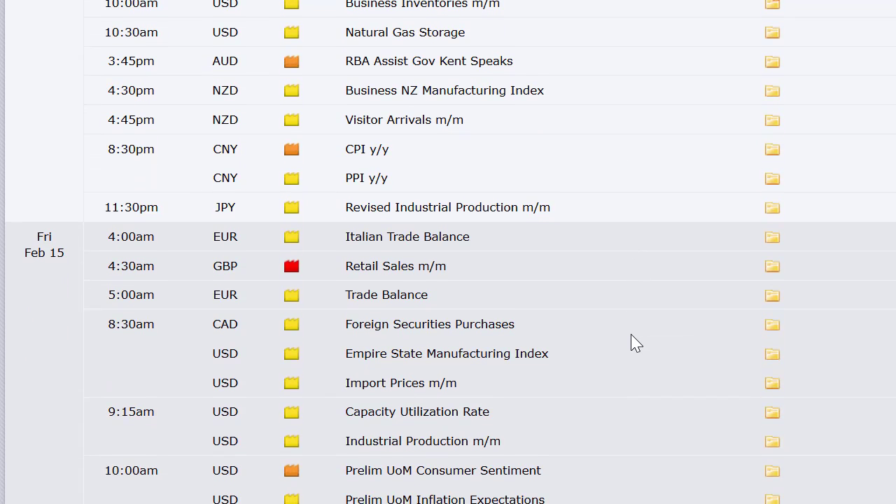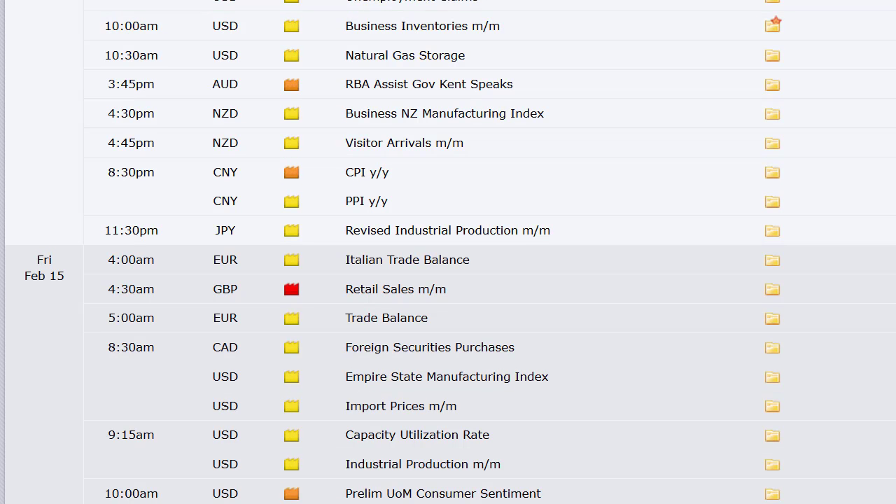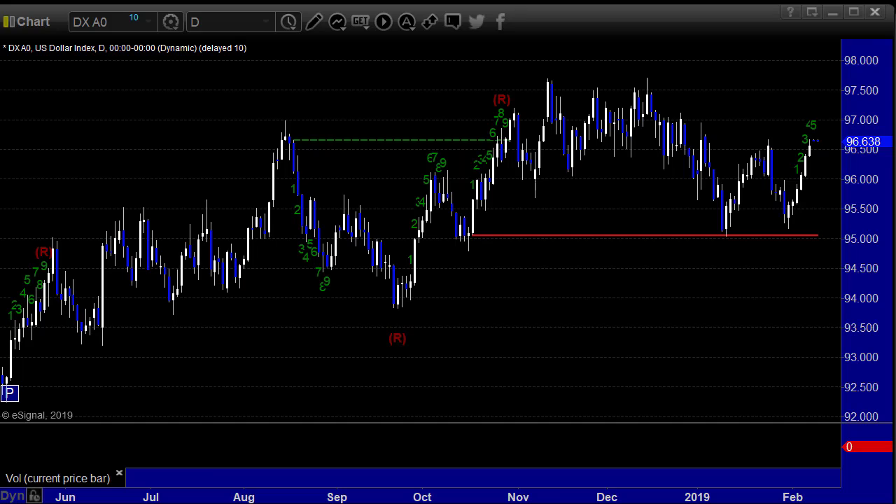Revised industrial production out of Japan, then Italian trade balance, UK retail sales, Europe trade balance, import prices, and the Empire State Manufacturing Index here in the U.S. Capacity utilization and industrial production at 9:15, the preliminary University of Michigan sentiment number, and TIC long-term purchases round out the week. So some big numbers, but nothing that's going to rock the boat probably.